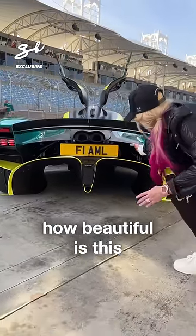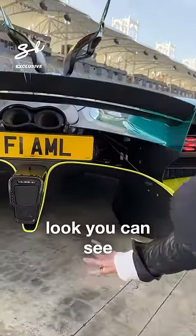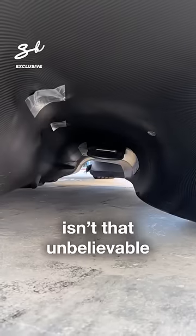Look at this rear diffuser — how beautiful is this? This car is like air on wheels. You can see straight through it — it's unbelievable.